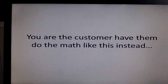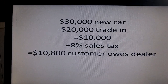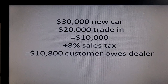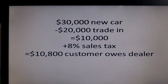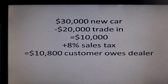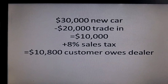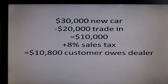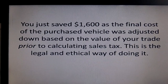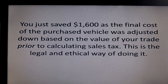This is the way you need to have a dealer do the math. You need to take the $30,000 new car, deduct your $20,000 trade-in, and that means there's a $10,000 balance that remains that you owe the dealer, plus you factor in your 8% sales tax, and now you owe $10,800. That's how you save your $1,600 — by deducting your trade from the cost of the car before you tax it.